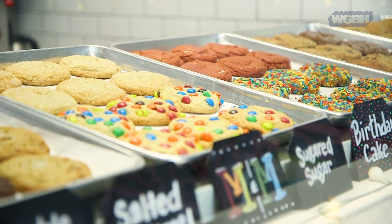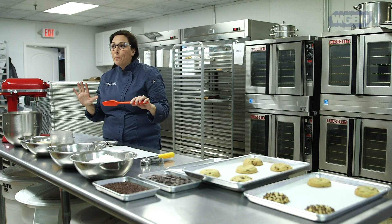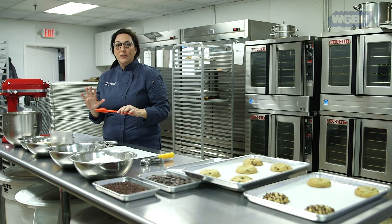Julia, if you don't know, loved simple yellow cake with chocolate icing. So here is my cookie version of Julia's yellow cake.